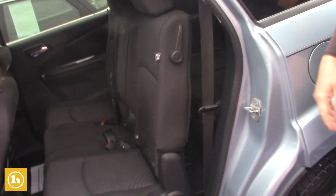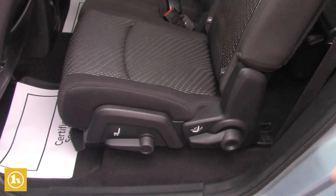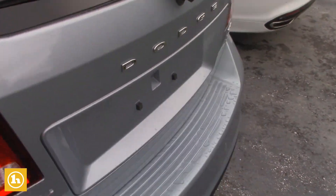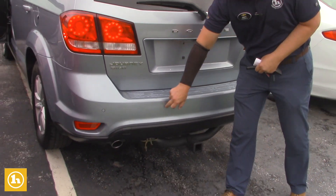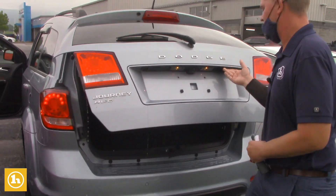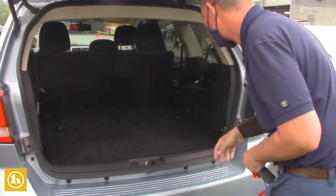The second row seating is movable, so you can pull this lever and move your seats based on how much room you need in the third row. When you come in we can take a closer look at that. It has park assist so it beeps at you when you get close to something, and there's a tow hitch.